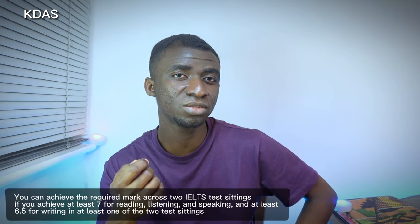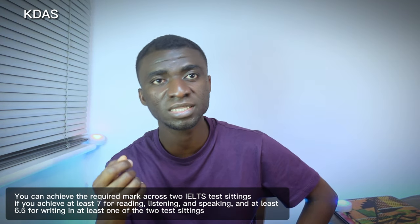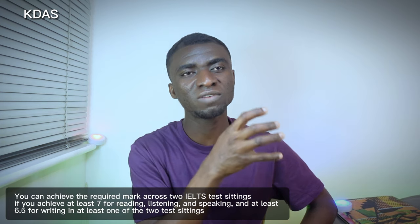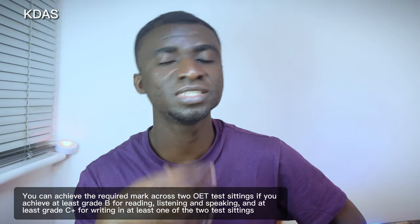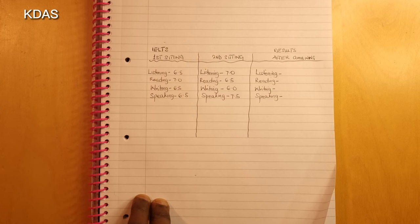The fourth criteria is unchanged from before. In at least one of the two test sittings, you should achieve at least band 7 for reading, listening, and speaking, and at least 6.5 for writing. For OET, at least one sitting should have grade B for reading, listening, and speaking, and at least C+ for writing. The concept of combining is that any section you failed in one sitting should have a replacement score from the other sitting.